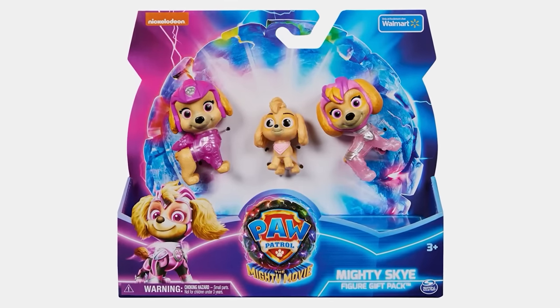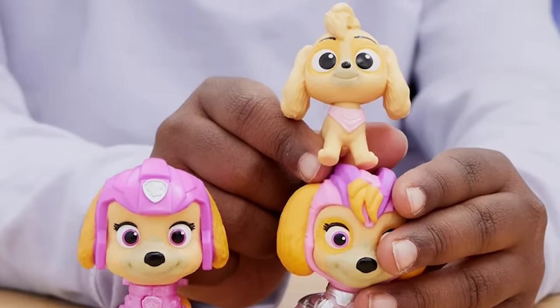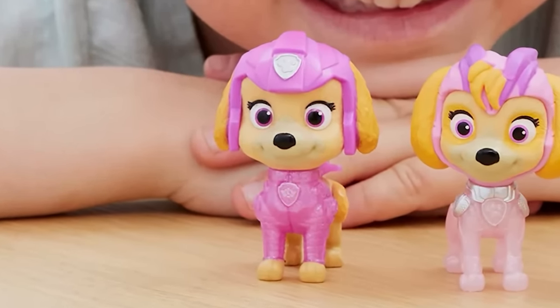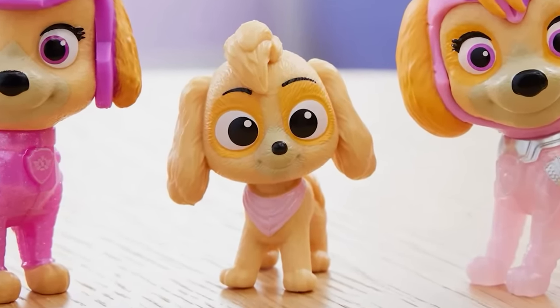A Walmart exclusive retailing for $9.97, the Mighty Skye figure gift pack includes three generations of your beloved pup Skye: Skye from the first Paw Patrol movie, Mighty Pup Skye from Paw Patrol The Mighty Movie, and a super cute, never before seen baby Skye figure.